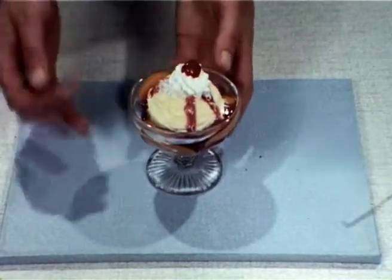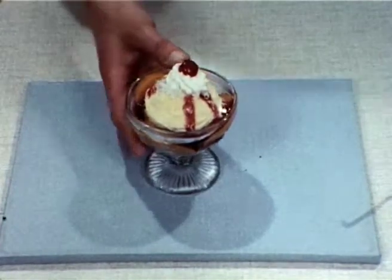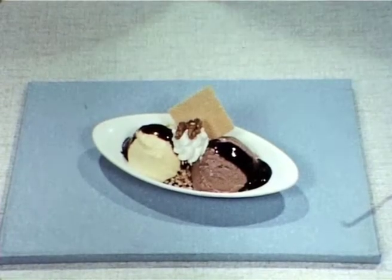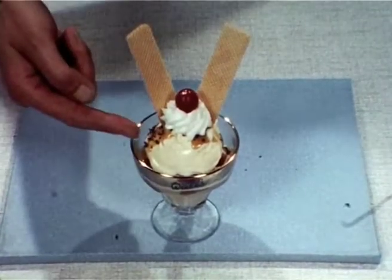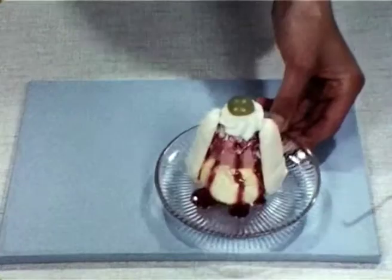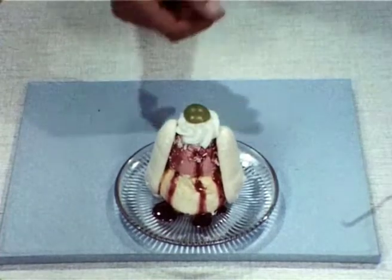This attractive sundae has a prepared base of Swiss roll and peach slices. This is a chocolate nut sundae using two size 20 servings of ice cream. A butterscotch cherry sundae with a size 24 scoop for the base and a size 16 scoop on top. And another double serving with the portions of ice cream reversed — this we call a meringue glacé.